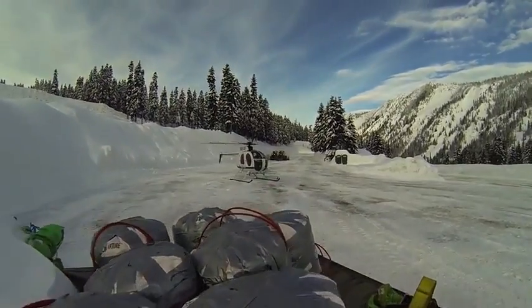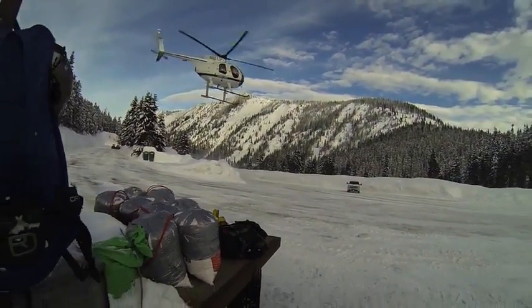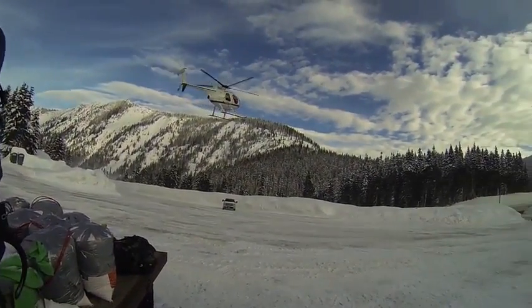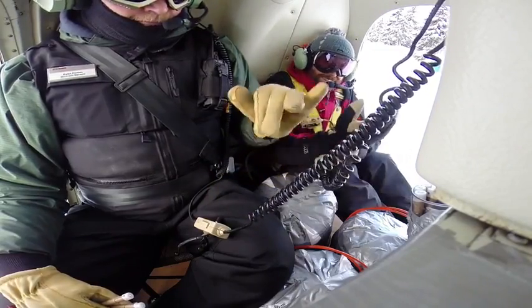Our first flight we did a dry run. We talked about what the timing was going to be like. There's a pilot and then a spotter in the front seat of the bird, and then in the back seat is an assistant and a bombardier.